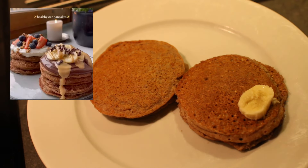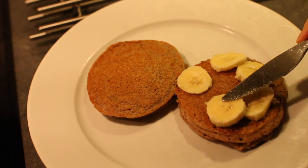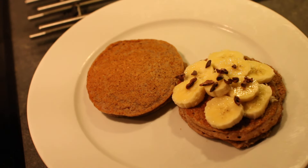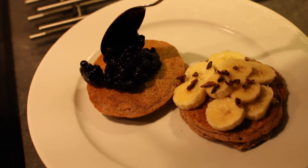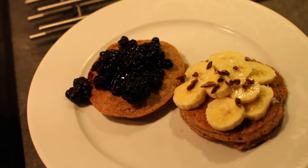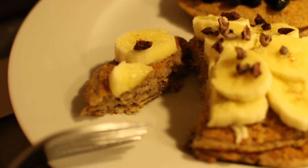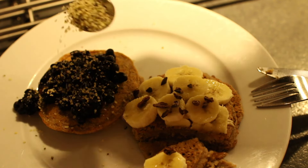On one pancake stack there was Nutella, bananas, peanut butter, and cacao nibs. I can't have nuts though, so I only had banana and cacao nibs. I could have had tahini but I only like it mixed with other things — I find it quite bitter otherwise. For the berry stack I just added the warm blueberries since I didn't have any yogurt or other berries. The recipe was super easy and the pancakes tasted really good. I also sprinkled on some hemp seeds.